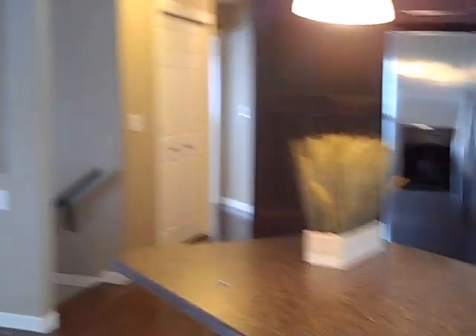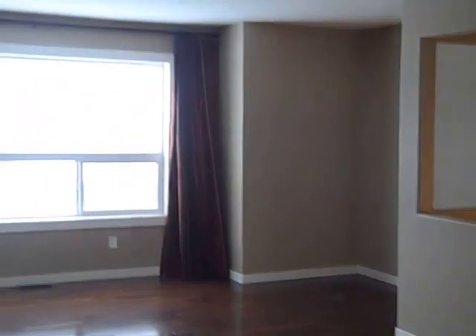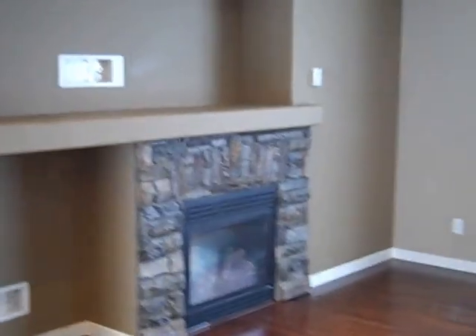If you want to have a closer look at 331 Foster Way, give Tanya a call at 250-392-0371, or send her an email at Tanya@TanyaRankin.com. Hope you have a great week!